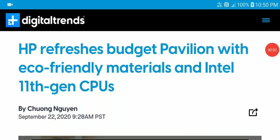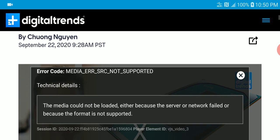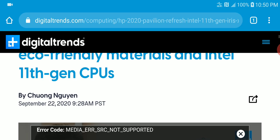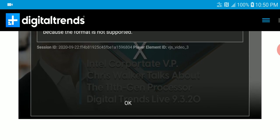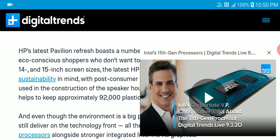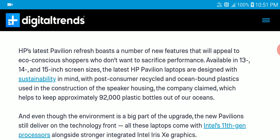If you're into HP and really want new pieces, you'll be pleased to know that they are launching the new Pavilion series 2020. They all come with good materials, are eco-friendly, and are coming with the Intel 11th generation processor, so they are quite powerful.